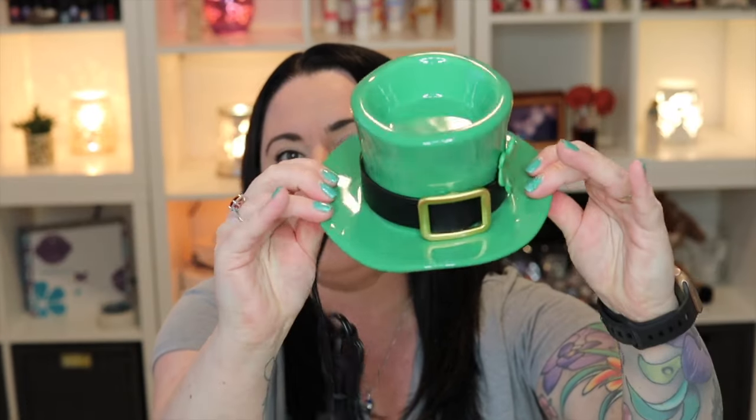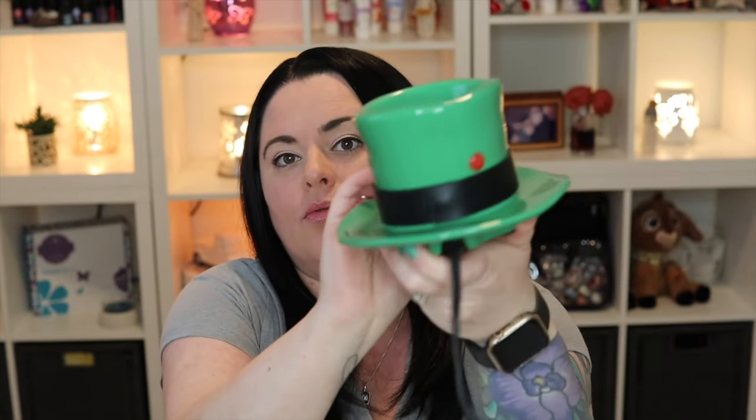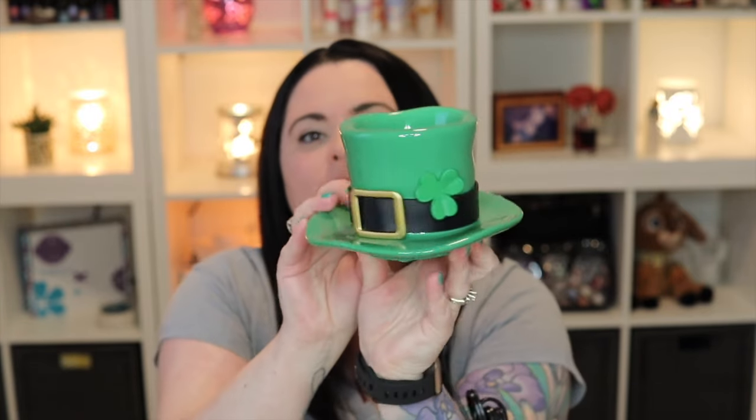The Lucky Leprechaun warmer is all one piece — there's no separate dish or anything. You might be wondering how this thing is going to light up or heat up. As I mentioned, it is an element warmer, which is what we call our warmers without light bulbs. You can see the perfect little green leprechaun hat, and in the top of the hat is the little indentation of the dish — that's where you put your wax. There's a little red indicator light on the back: once it's turned on, the light illuminates; when it's off, the light turns off.